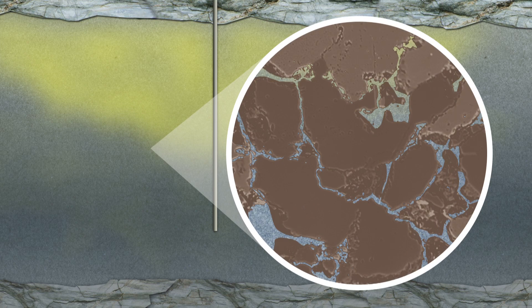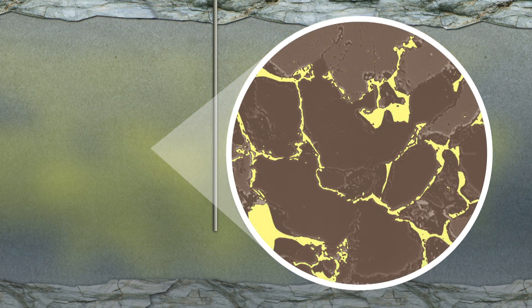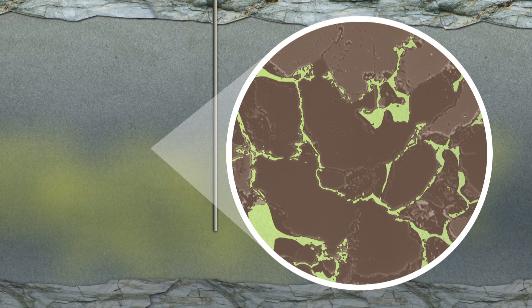We observe three mechanisms when we inject large amounts of CO2 in the deep underground. The first mechanism is the trapping in the pore space — it's a physical process and it's very fast. The next step is the dissolution of CO2 in the seawater, which is a very slow process. If the CO2 dissolves in the seawater, we observe a pressure release, which increases safety considerations.